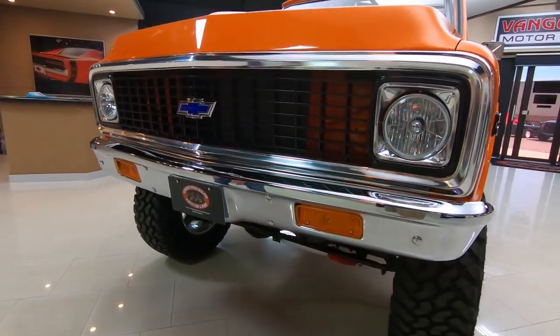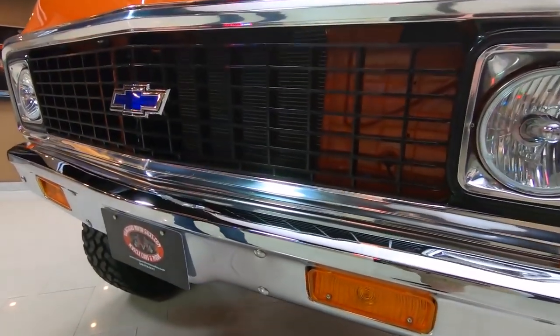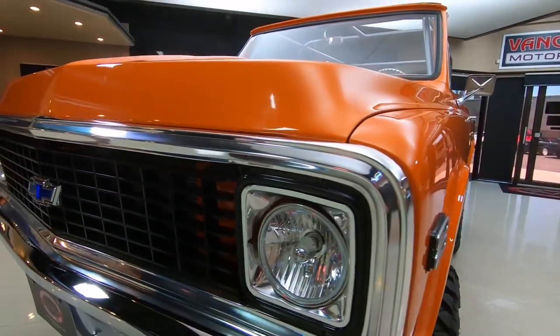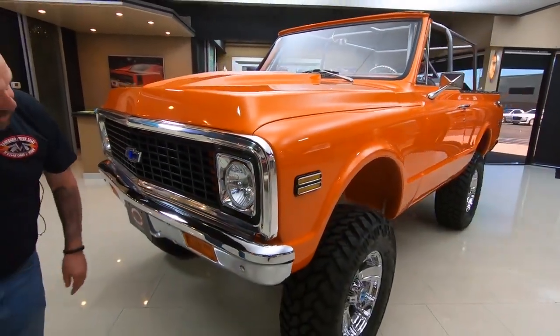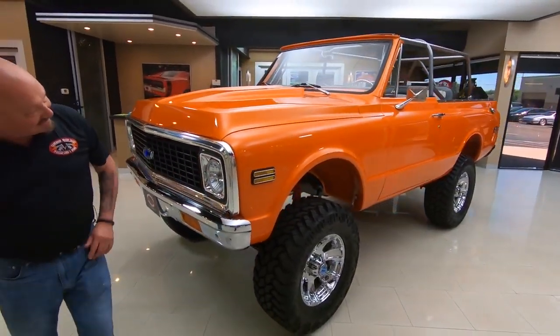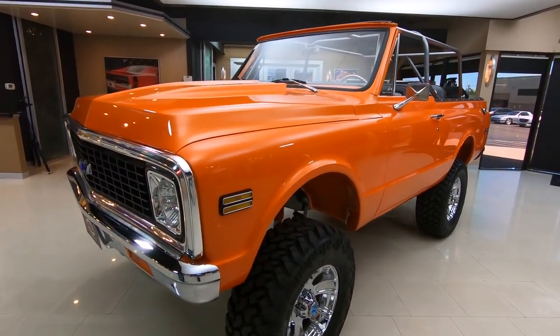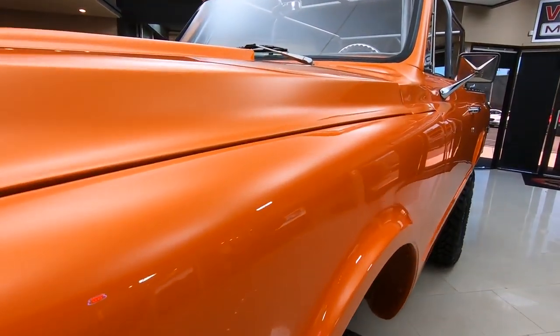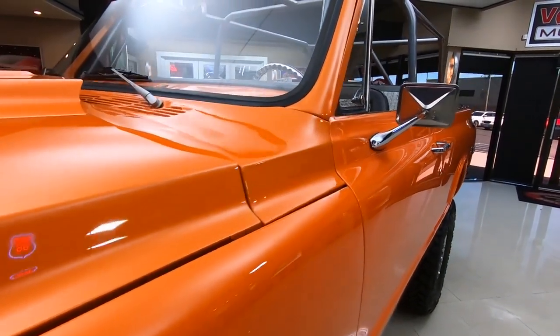Everything — you can see right through the grill, everything looks brand new. Looks like it came right off the showroom floor. The chrome is brand new. It's got new style headlights in it. When you look down the side of the truck, straight as an arrow. All the body lines look great.